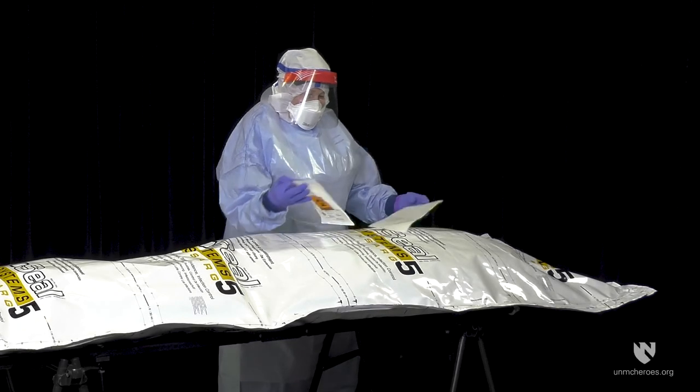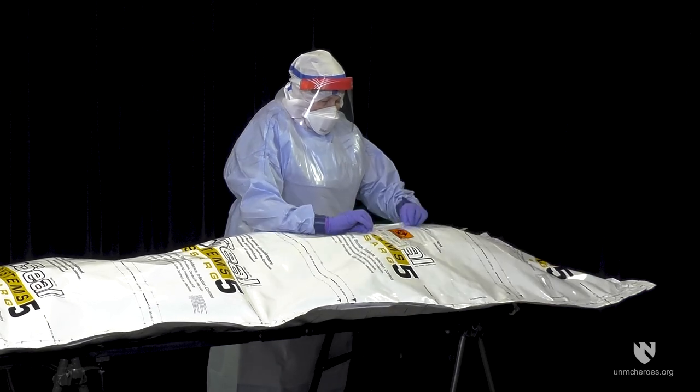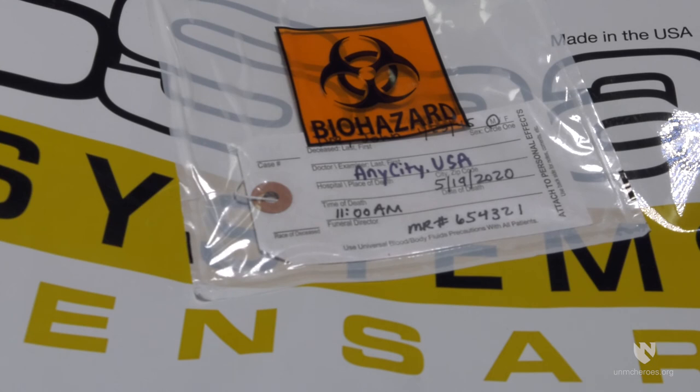Peel the backing from a biohazard pouch and attach the pouch to the BioSeal material. The remains should be labelled on the provided tag according to your organisation's protocol. At minimum, include the patient's name, their date of birth, the date, time and location of death, and medical record number or other unique identifying number. Place the tag in the self-adhesive biohazard pouch. Alternatively, write on the BioSeal material after disinfection.